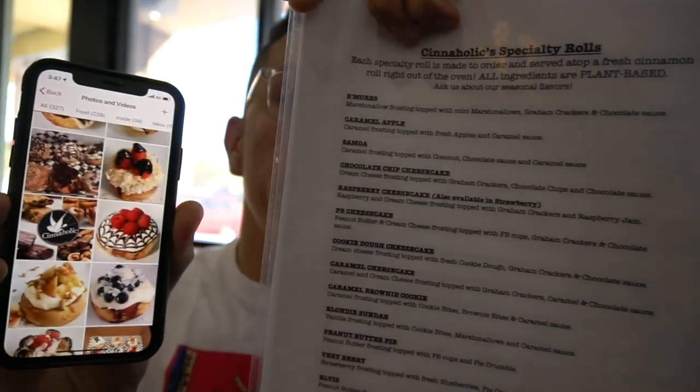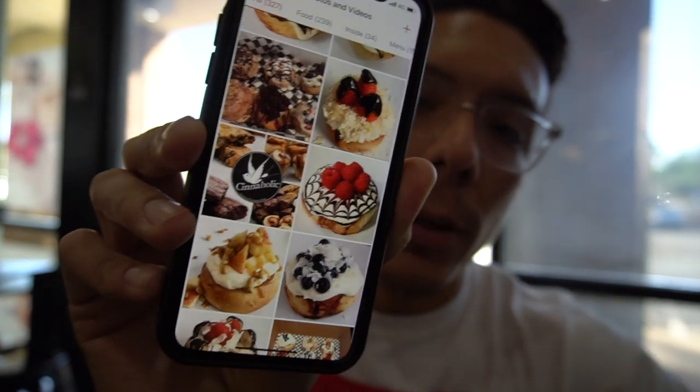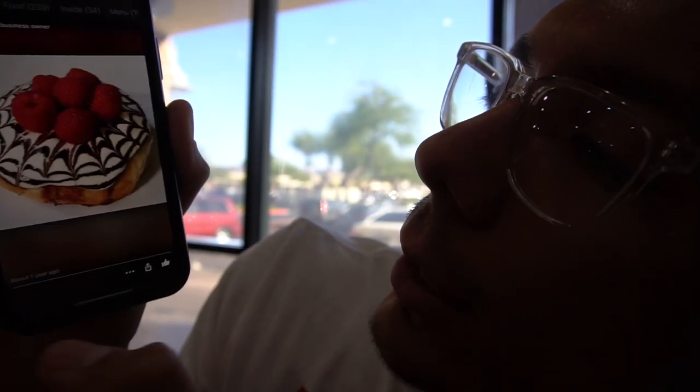I'm sure I might be the only one that does this, but every time I go to a restaurant I always look at their Yelp photos to see what I'm going to eat — because, you know, what looks more appealing? This or this? Check this out. That looks insane.